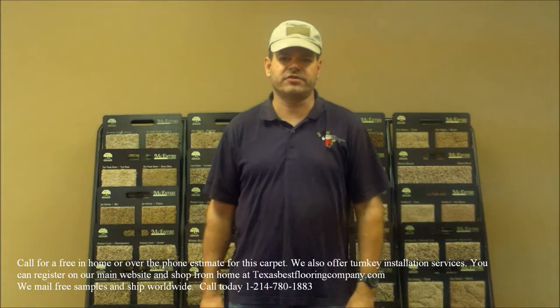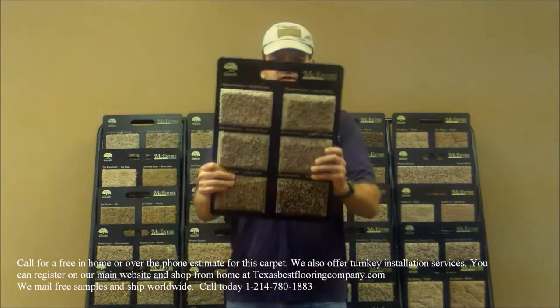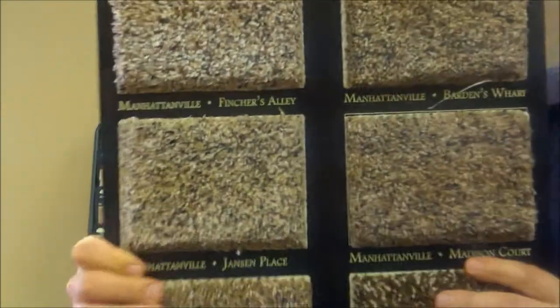Hello everybody, this is David with Texas Best Flooring Company and I have another great product. This is a 42 ounce polyester, earth tone colors, six to seven colors, and this is the Manhattanville collection.